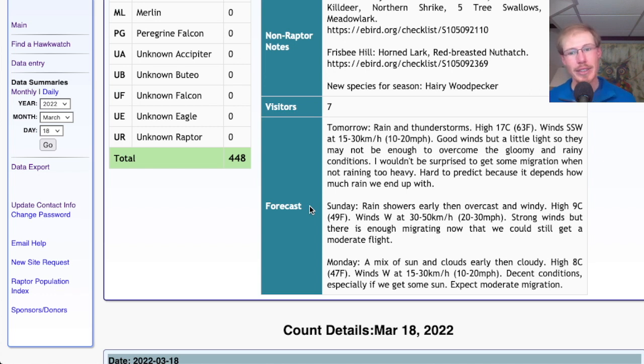For Sunday, maybe some lingering rain showers, then overcast and windy with strong west winds — I think we'll see some migration but not a huge day. And Monday, mix of sun and clouds early then cloudy, high in the upper 40s, light westerly winds. That's looking like a fairly good day — I think we should get a decent number of migrants.